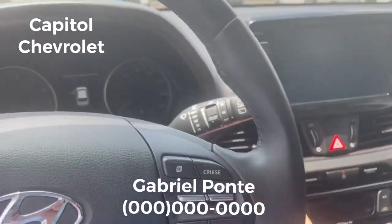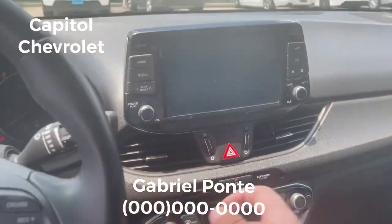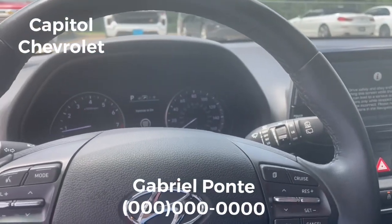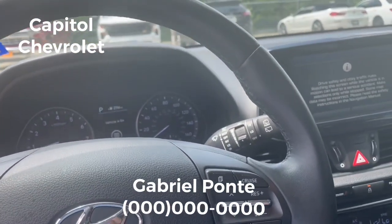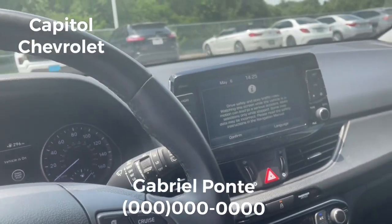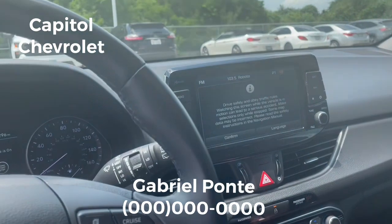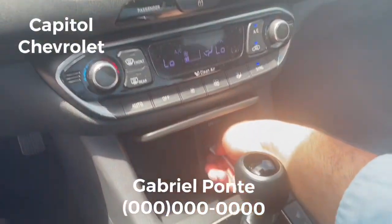When you go in, it has a push start button so you can start easily. The feature that I like most about this car is the Apple CarPlay and Android Auto — it works with different kinds of phones. I have Apple, so I just connect my USB right here.